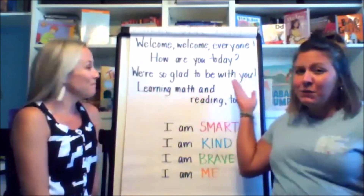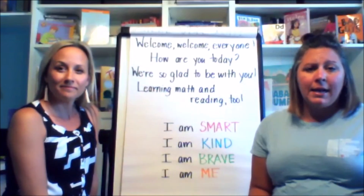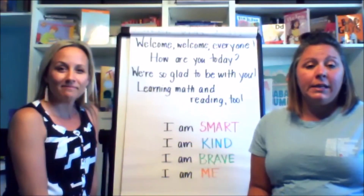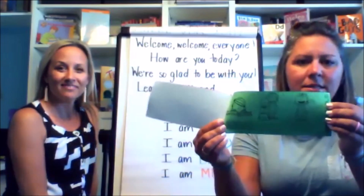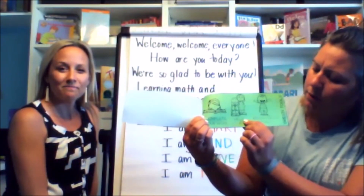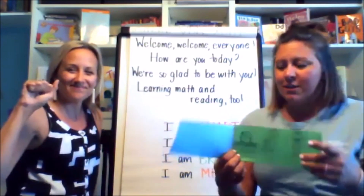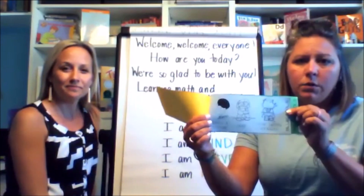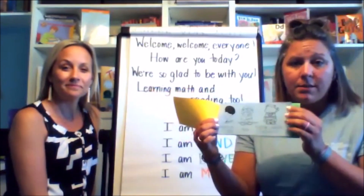And speaking of how are you today, we need to do a zone check — because before we get ready to learn each day, we check in on our body and brain. Really smart scientists that study brains know that happy, calm brains do the best learning. If you are in the green zone, that means that you are calm, you are happy, and you are ready to complete your work, help others, and reach your daily goals.